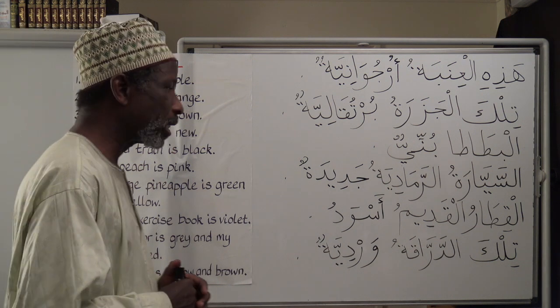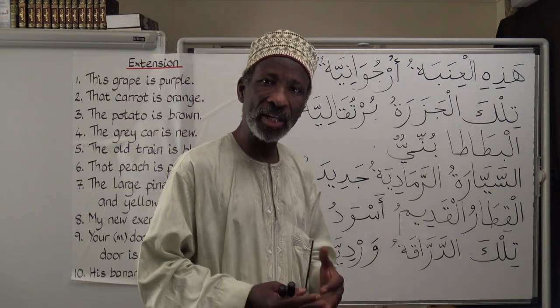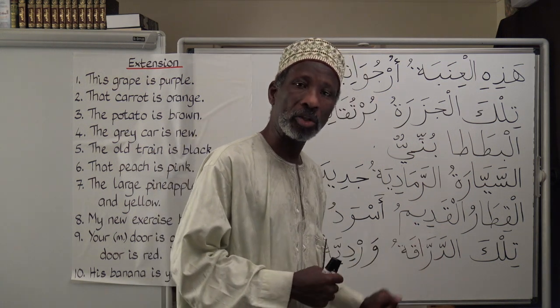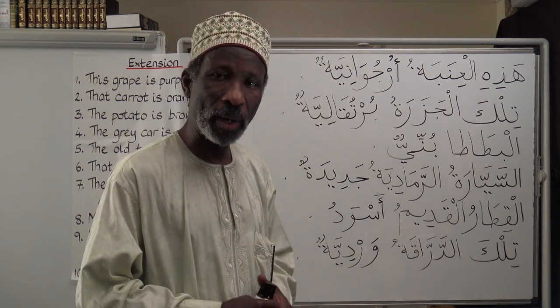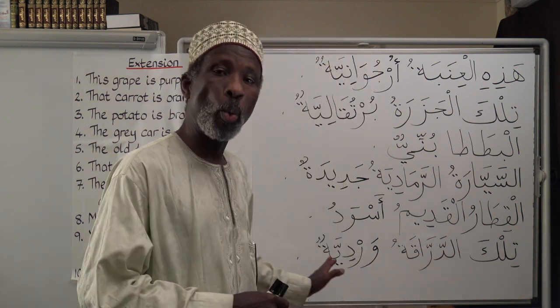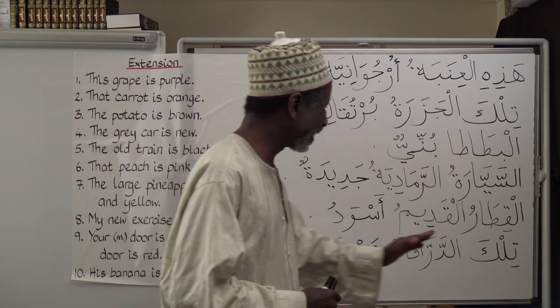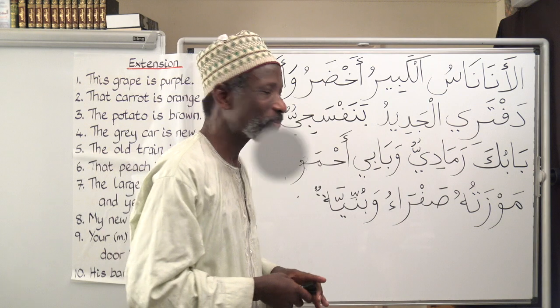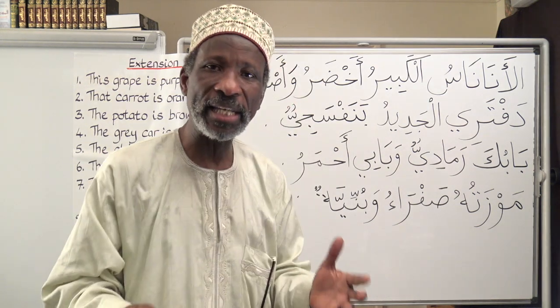Number six: That peach is pink. Pink is وردية. تلك الدراقة — you can also say الدراقة. تلك الدراقة وردية — That peach is pink.